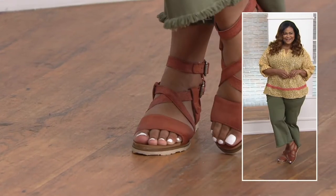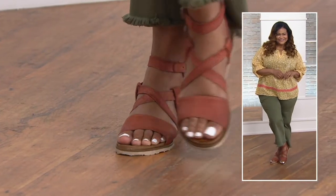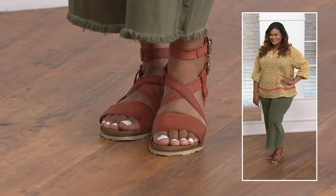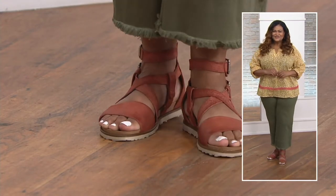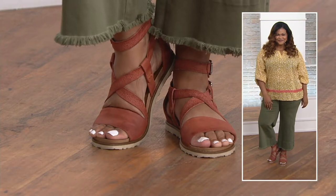Look at the rust — love that with those green jeans. Oh my gosh, Christina, you're rocking it. It looks really great. These are $149.95.